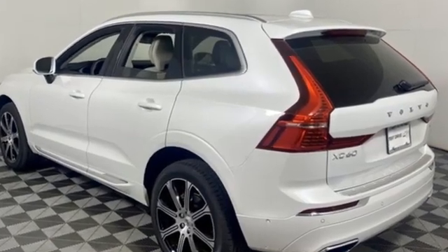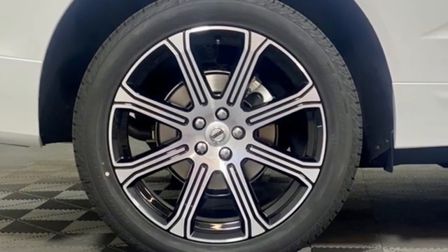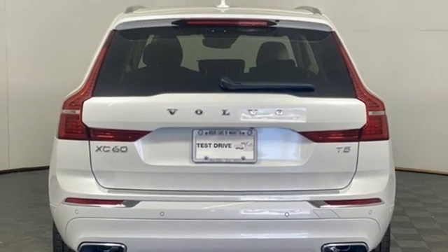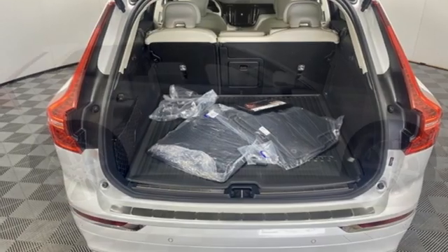Intercooled turbo inline four-cylinder engine, gas pressurized shocks, integrated navigation system with voice activation, refrigerated box located in the glove box, multi-zone climate control, and auto-dimming rearview mirror.